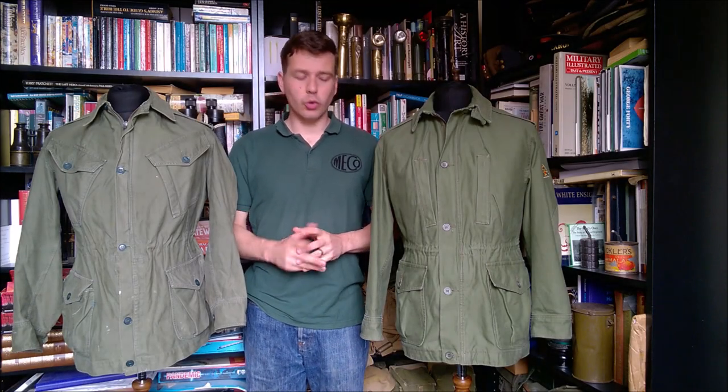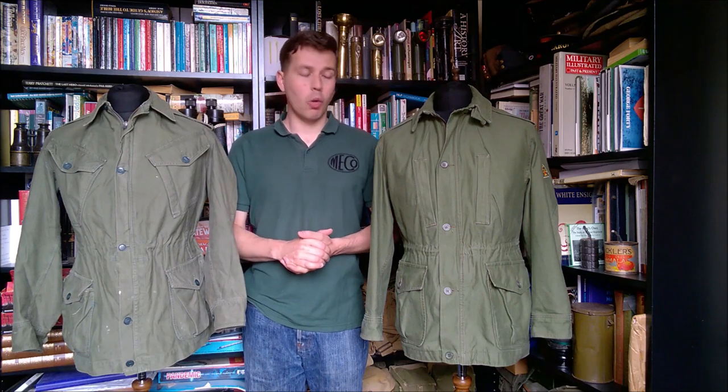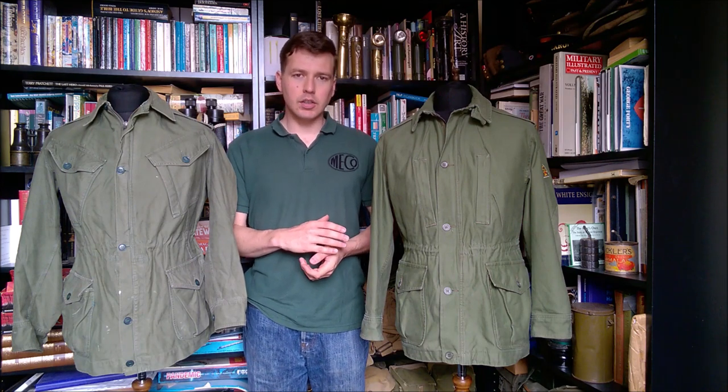Hello everyone. I'm bringing you a video today talking about this — an example of the Irish Army combat tunic. We're going to be looking at the trousers as well, issued from the mid to late 1980s through until the end of the 1990s, when in 2000 the Irish DPM uniform was introduced for general issue.